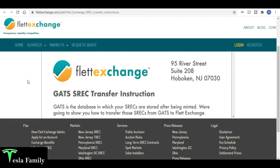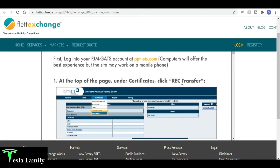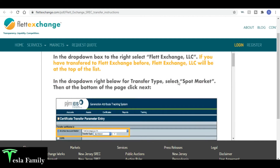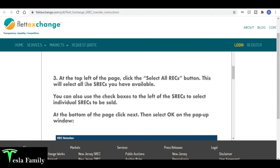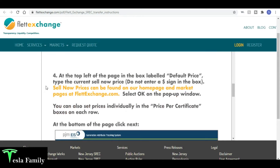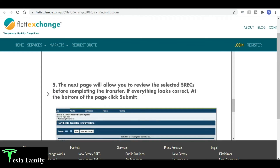Flett Exchange gives you step-by-step instructions. When you log into PJM EIS, at the top of the page under Certificates click REC Transfer. On the left, click the circle to select another account holder — I'm going to select Flett Exchange LLC. Then the transfer type is Spot Market. At the top left, click Select All SRECs — I only have one. Then in the box labeled Default Price, type in the current sell-now price, which in mid-September is $73.